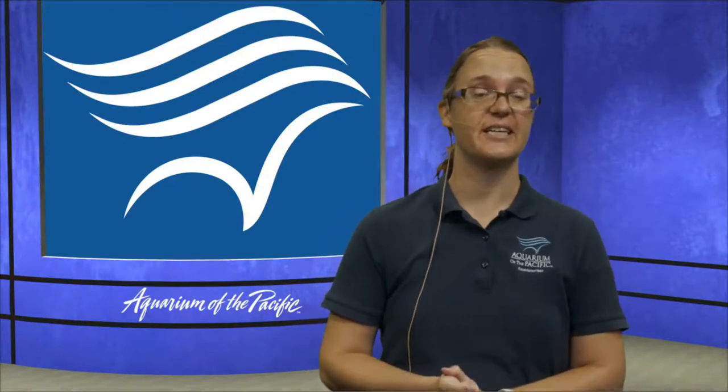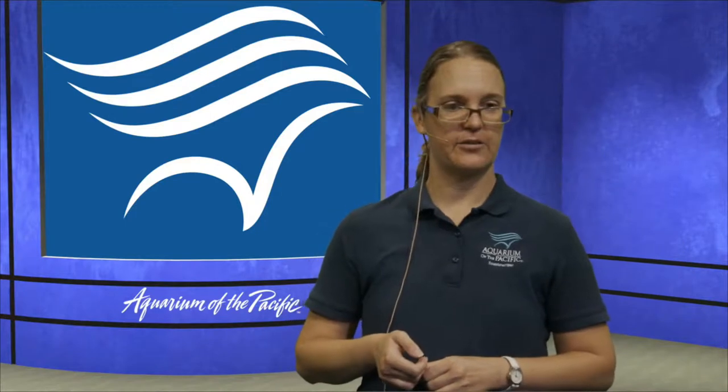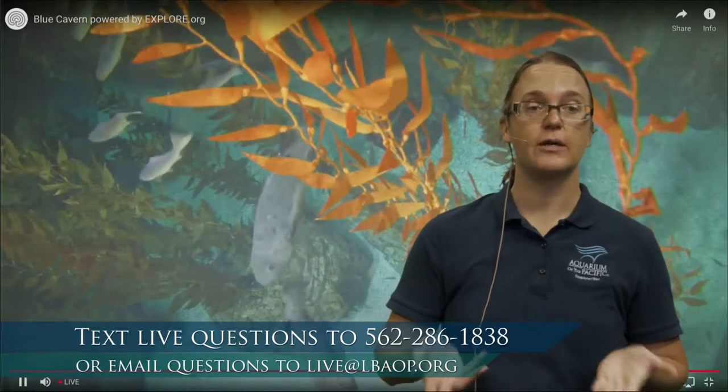We are out of time, so I want to thank you very much for spending a little bit of your morning with me and drawing some otters today. If you have any more questions, you are welcome to email us at live@lbaop.org. If there are any teachers watching, if you wouldn't mind texting us the number of students watching with you at 562-286-1838, that would help us gauge our viewership. Thank you guys very much for joining us this morning — we will see you on Wednesday for some more Aquarium Online Academy. Have a great rest of your day, bye everybody!